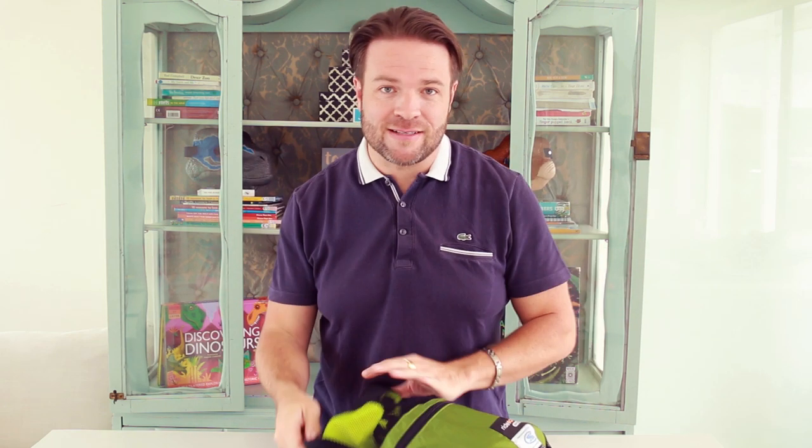Hello everybody and welcome back to our channel. On this channel we review family lifestyle products and that includes things to keep your children safe. One of the things that we use a lot of is car seats. Now with two toddlers and a baby coming, that's going to be a real problem because you've got to move from car to car, and trying to get three seats into the back of a car is almost impossible in most cars nowadays.